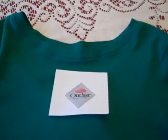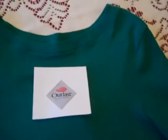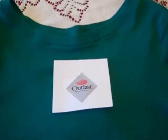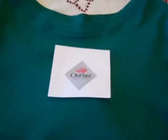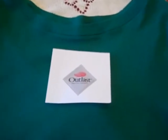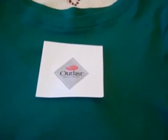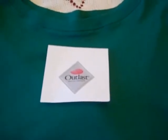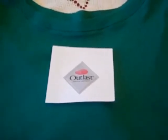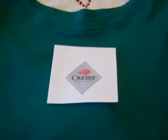Thank goodness for Outlast Technology! I am so glad they partnered with NASA to develop temperature-adapting materials. This technology will help many people. It will be used in sheets, clothing, cars, and sleeping bags, as well as future space exploration. Because their benefits are so widespread, I think they deserve the Optimus Prime Award.